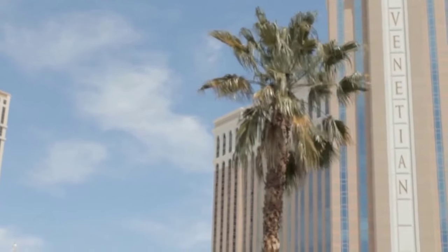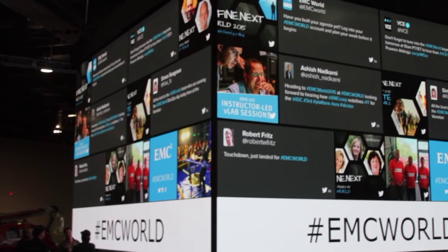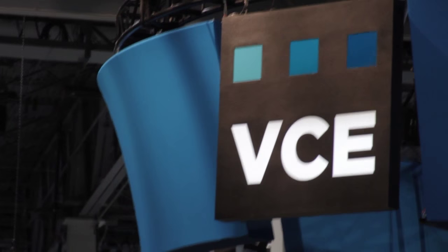Live from Las Vegas, Nevada, it's the Cube, covering EMC World 2015, brought to you by EMC, Brocade, and VCE.